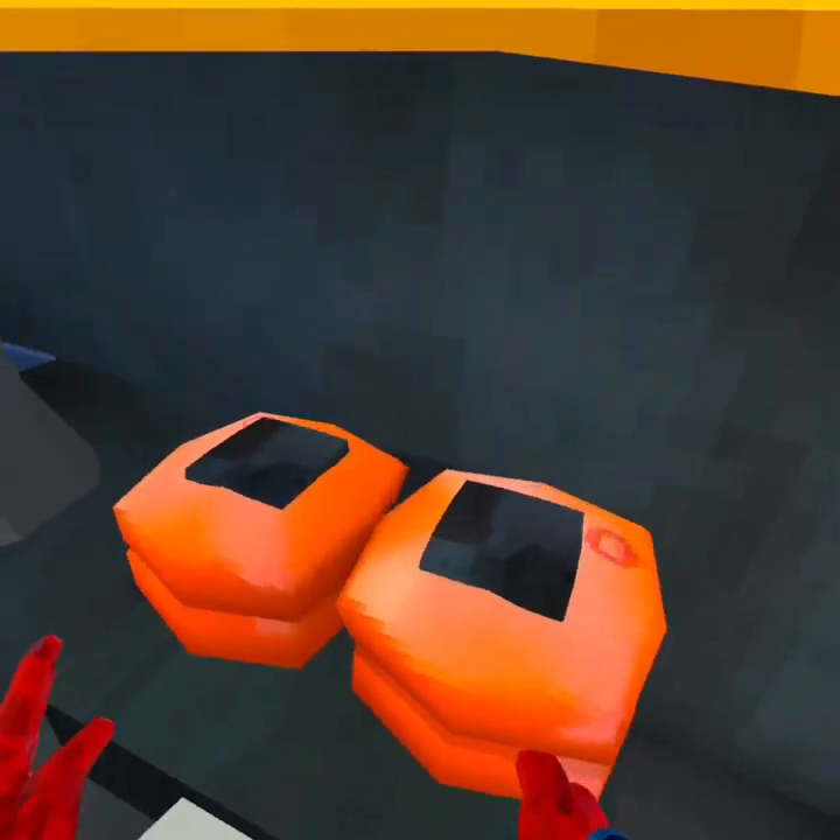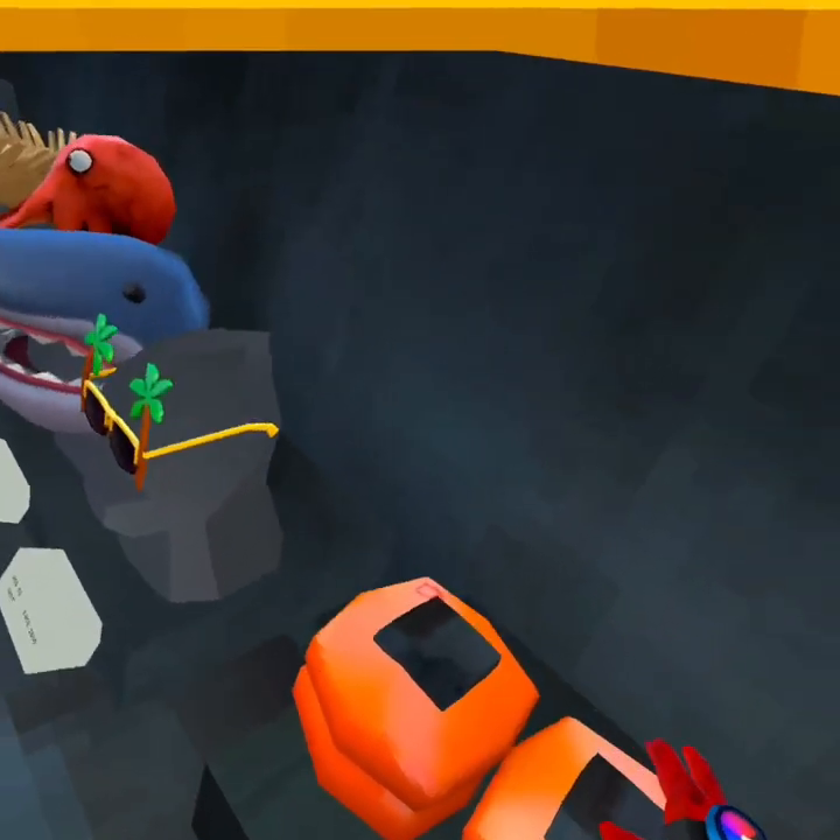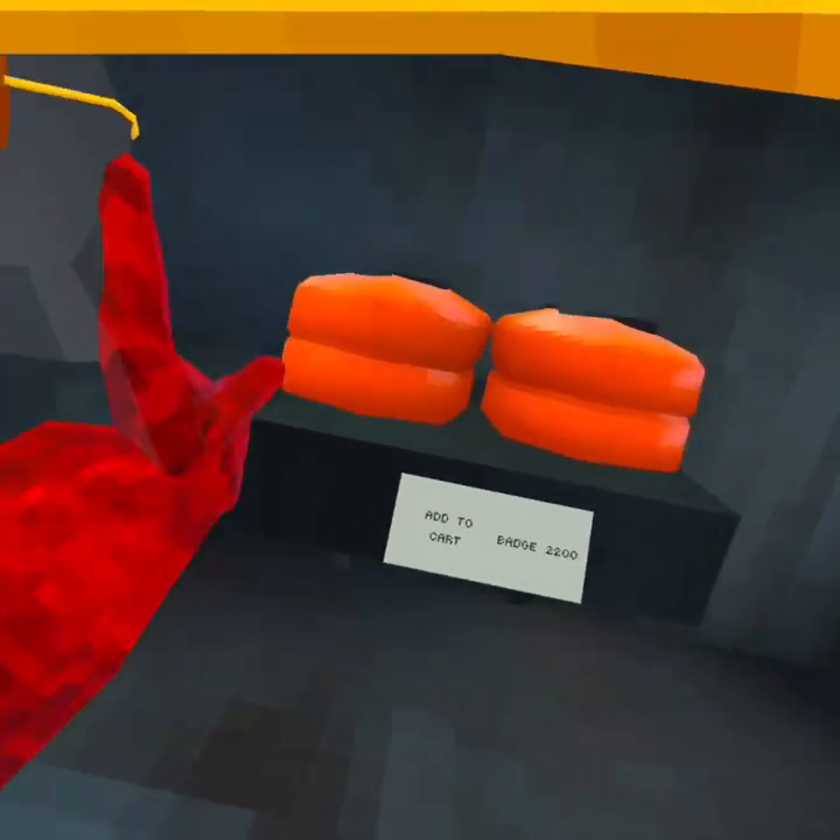And then you have these little floaties, which are also super cool. I like them — they're like the shoes, but better.